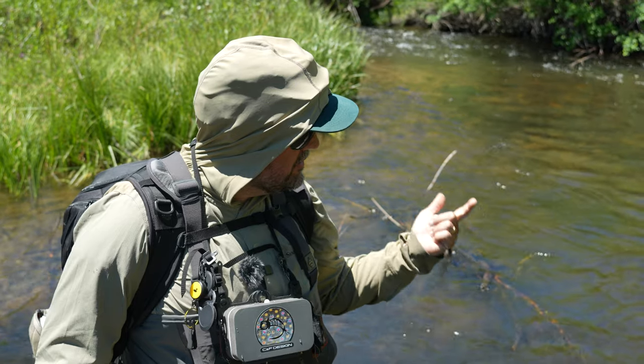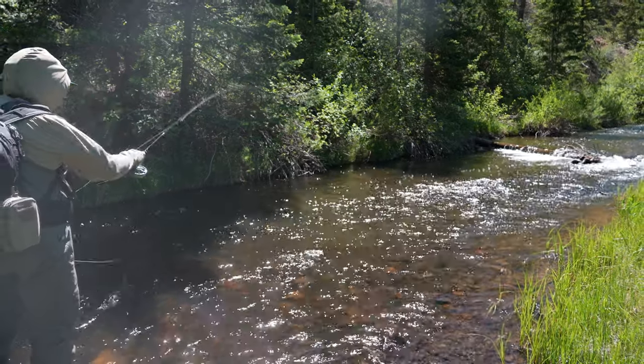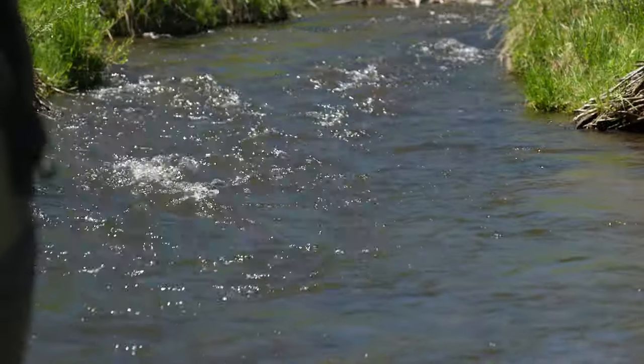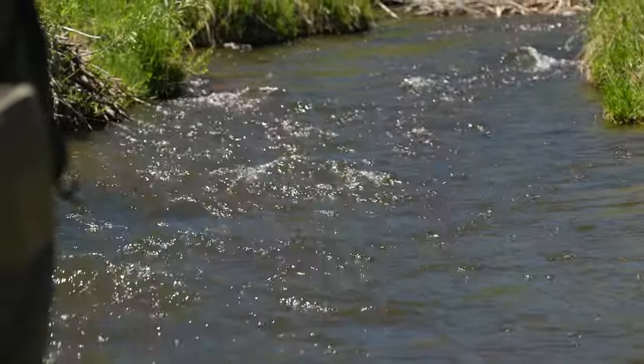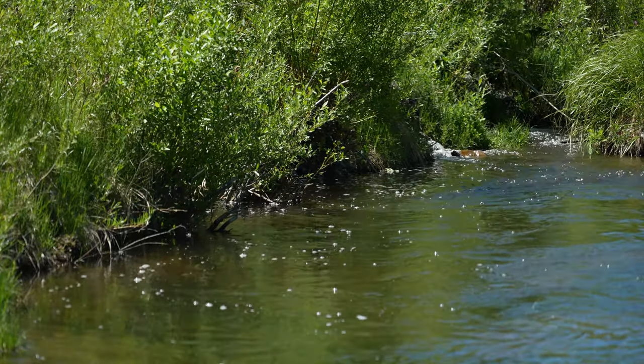In today's video we've got lots of flies flying around — green drakes, PMDs, caddis, lots of insects popping, goldens and yellow sallies, crane flies. At the end of this video stay tuned and I'm going to go through each of the flies that we use. That was a caddis eater — that guy ate the drake pretty good. So you can understand the situation: why I use what fly, when I used it. Bionic ant eater — they're going after those sallies. Stay tuned to the end and I'll give the explanation.